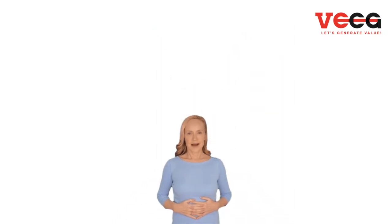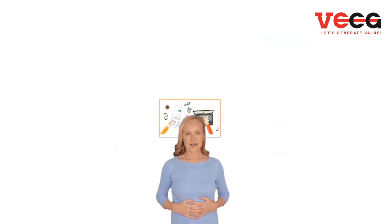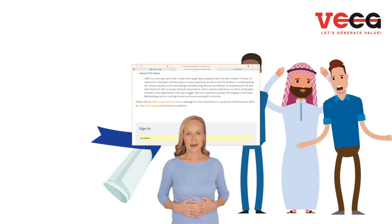Why PerSave International? It's highly preferred attending Value Methodology Fundamentals 2 with an instructor with minimum 5 to 10 years of experience as CVS, like Dr. Jacqueline Fahmy. Simply for having the ability to guide you on how to become a Certified Value Specialist, due to her wide years of experience in this field.